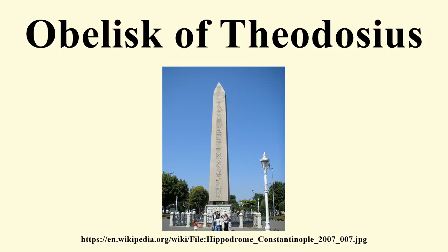The other obelisk was erected on the Spina of the Circus Maximus in Rome in the autumn of that year, and is today known as the Lateran Obelisk. The obelisk that would become the Obelisk of Theodosius remained in Alexandria until 390, when Theodosius I had it transported to Constantinople and put up on the Spina of the Hippodrome there.